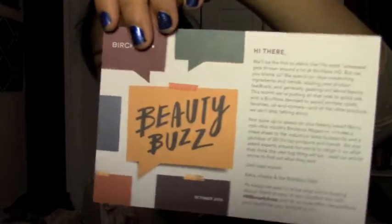I'm just going to start with the Birchbox. I really do think they should change the packaging though. This says Beauty Buzz — so that's what it looks like. I will read this later.